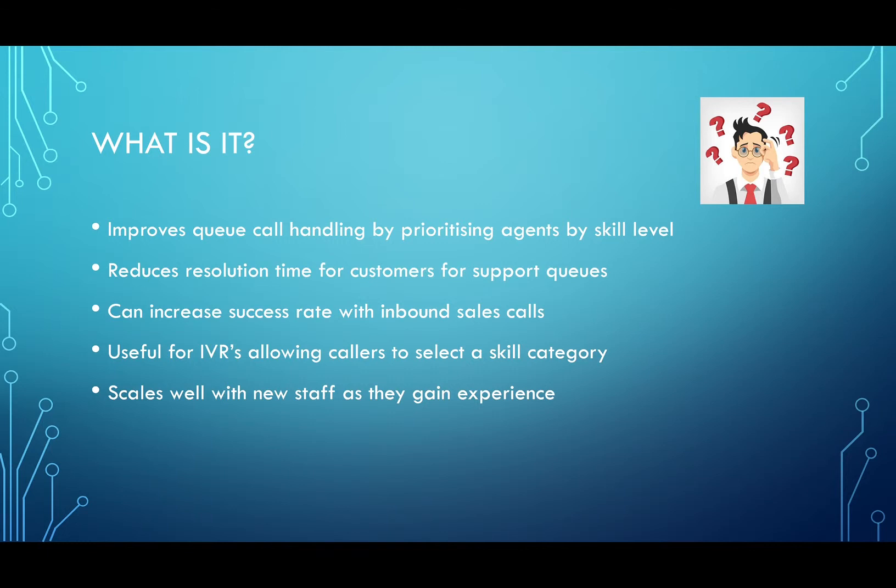So what is skills-based routing? It is a highly requested feature that was posted in the 3CX ideas forum and was upvoted enough that it was developed and put into version 16. How it works is it's a way of polling a call queue by going through staff of a designated skill level in groups. This can really drastically reduce resolution time for customers in support queues because the query is always going to your most experienced staff member.